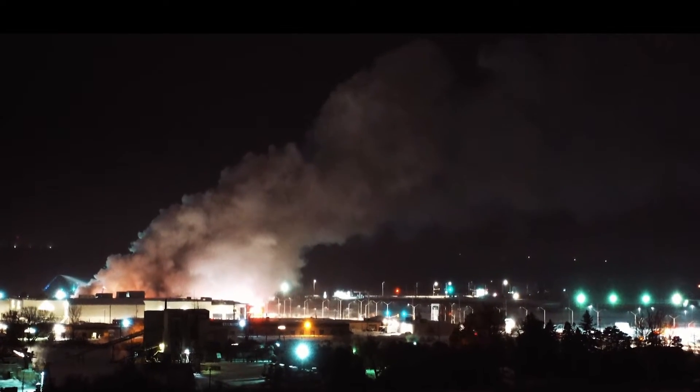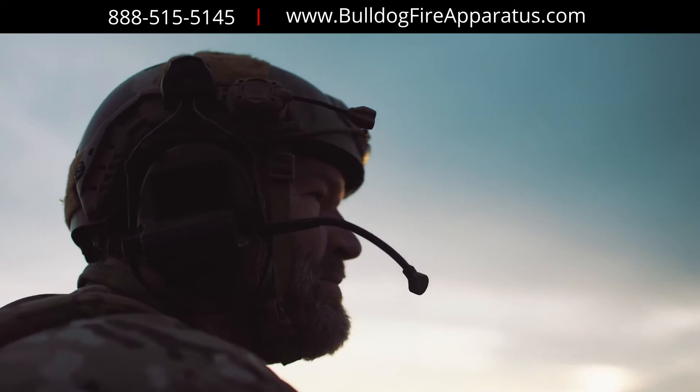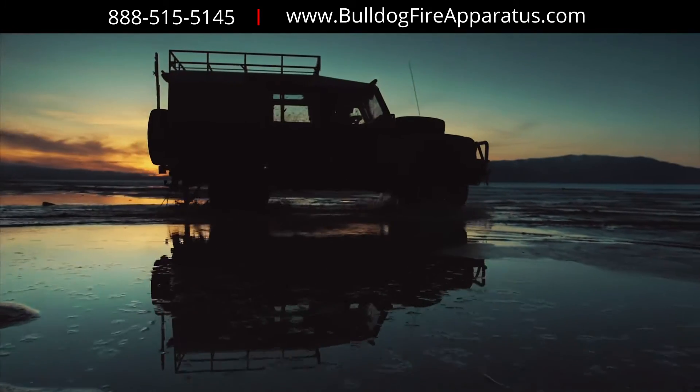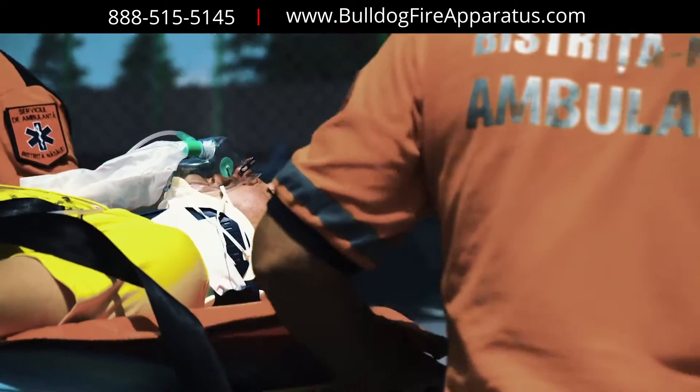When COVID hit, we knew one thing that couldn't stop was our essential workforce — our first responders, EMTs, and military members. They were not going to stop. They were going to continue to help people, and they're being called no matter what, responding to us even in the most dangerous of circumstances.